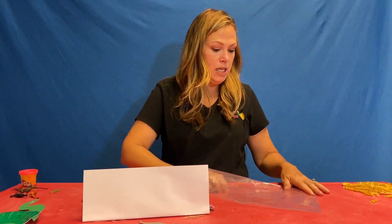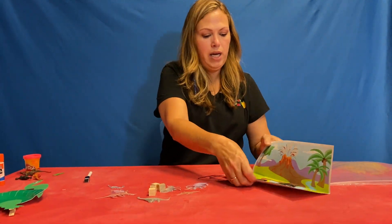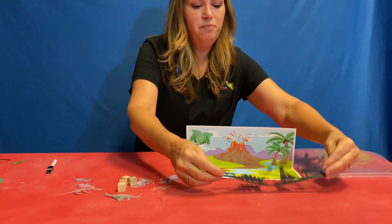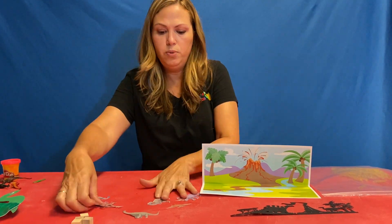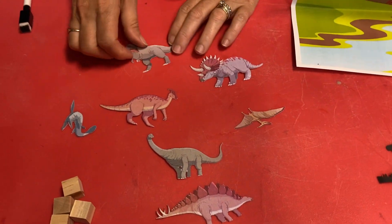All right, today is day three of dinosaurs. We are going to make our dinosaur scene, so dump out your bags. Let's see what we have — we got a cute little background here, a very cool little cutout. We have some cubes and then we have a bunch of different dinosaurs.